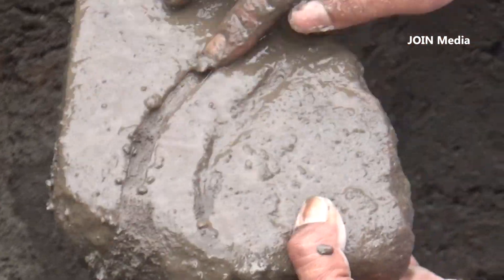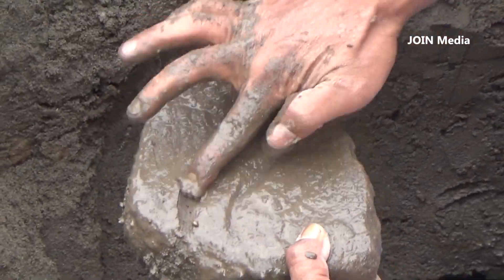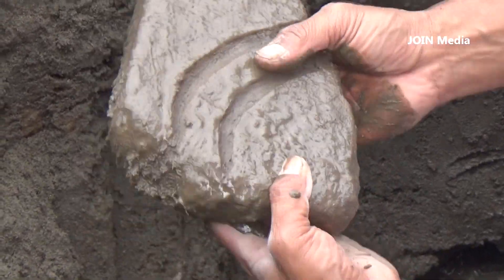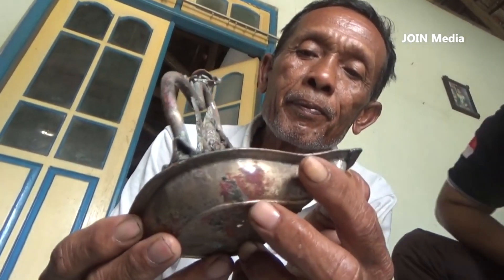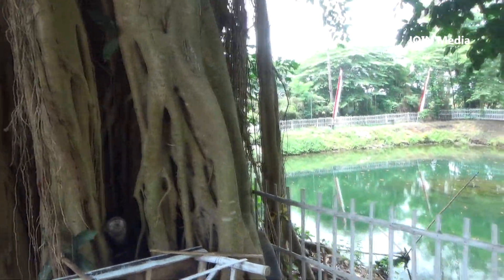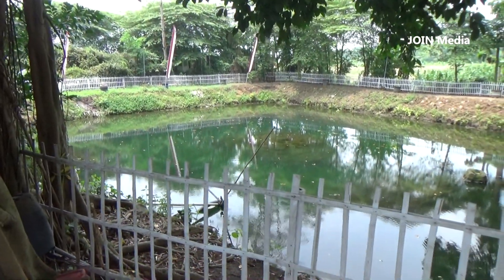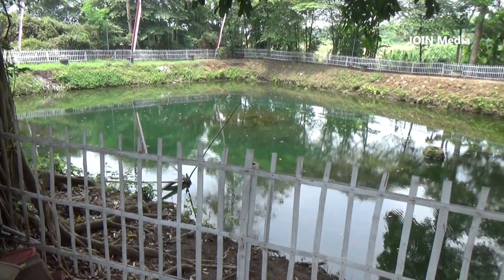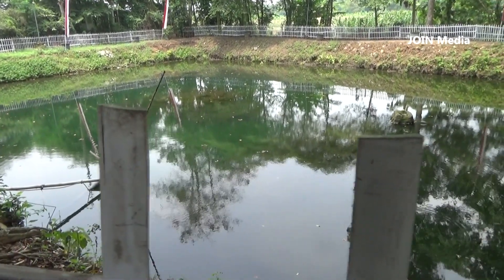Lokasi ditemukannya sumur kuno ini hanya berjarak sekitar 100 meter dari lokasi temuan celupa atau lampu kuno, dan hanya berjarak sekitar 1 km dari petirtan Sumber Beji. Temuan sumur kuno di kawasan Desa Kesamben sekitar situs petirtan Sumber Beji ini menurut warga juga bukan yang pertama kalinya terjadi.